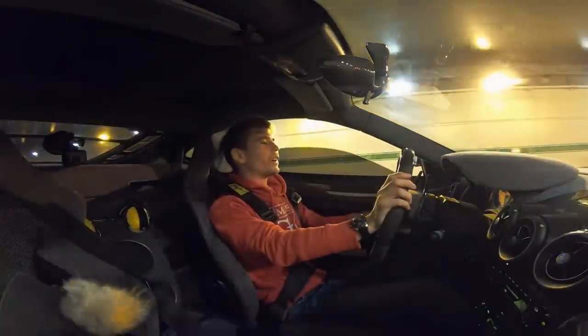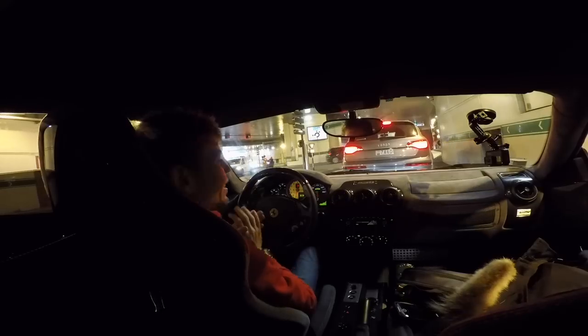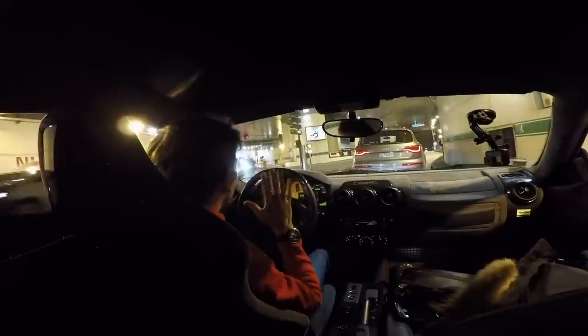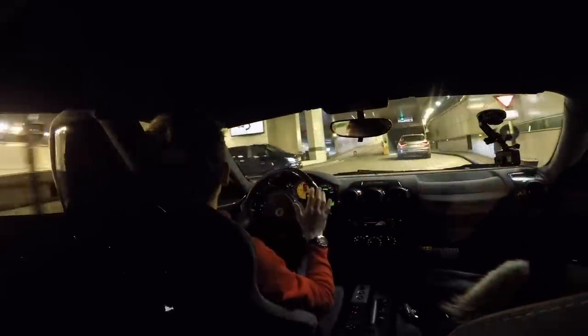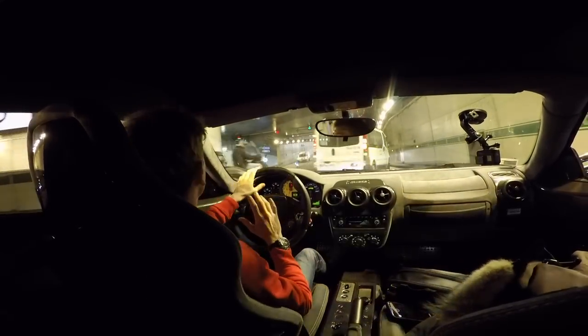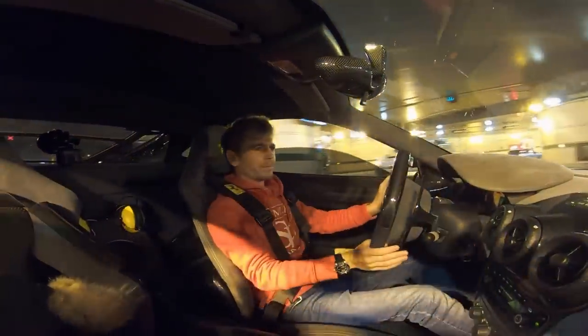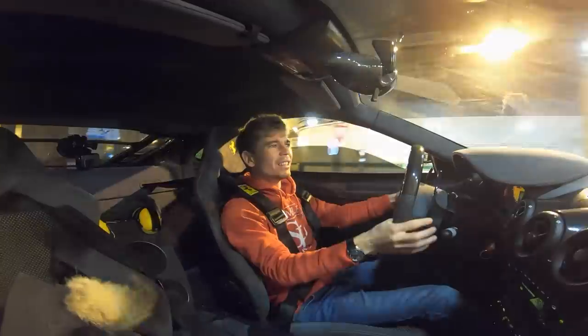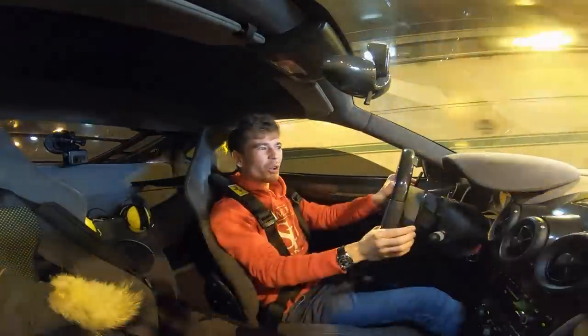Okay, so first things first — let the engine warm up a bit. We're in my Ferrari F430 Scuderia, which has a straight pipe exhaust, driving through Monaco. I haven't driven this car in a while just because it's been pretty grim weather here and a lot of work. But when it's cold and you're in a tunnel...